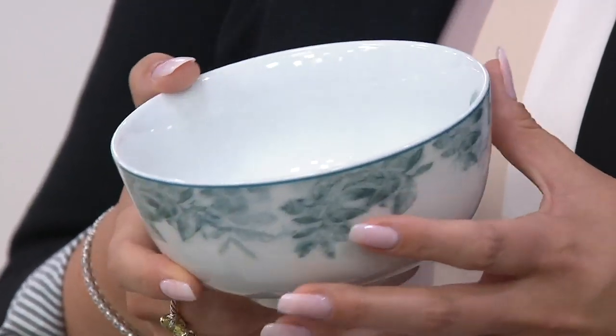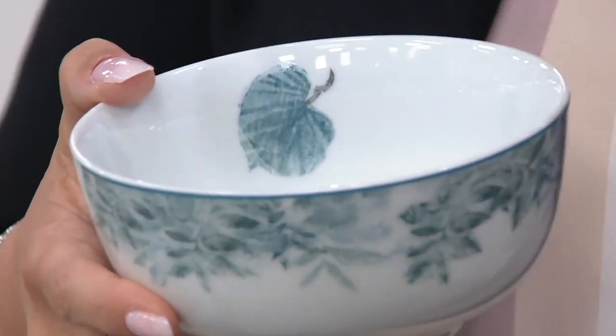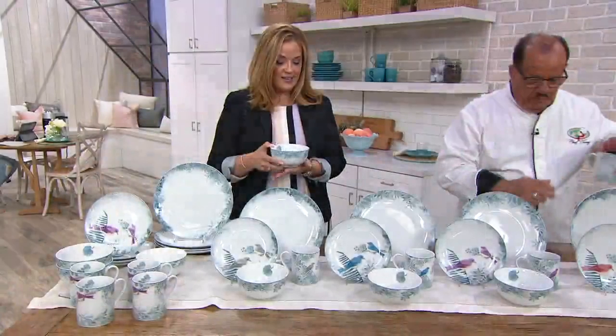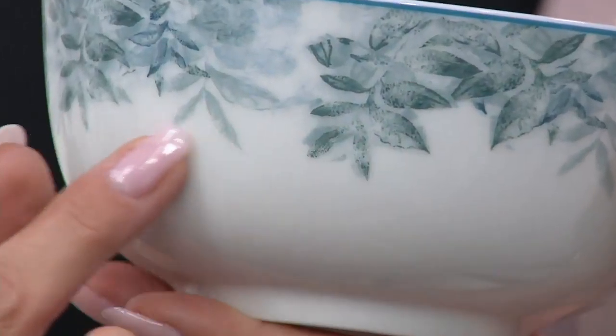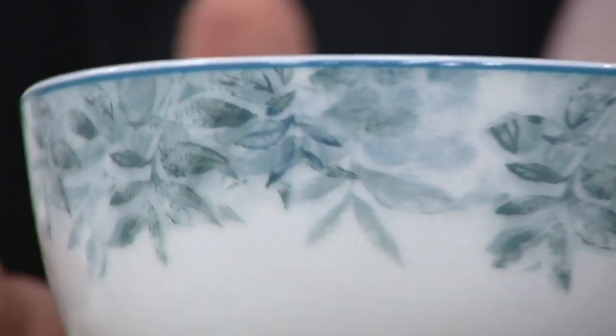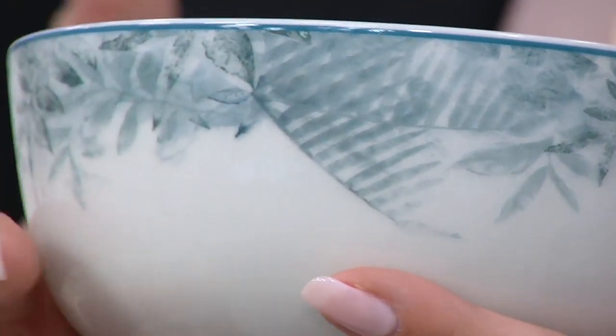Even though it's pretty and you want to put it up in the cabinet and display it — which you can — this is gorgeous every day as well. There are four options for you today, and each one has that little steely, almost blue-gray steely color of the ivy and greenery in the background.